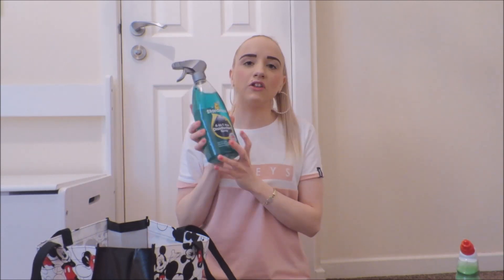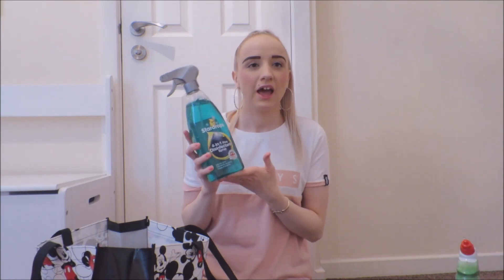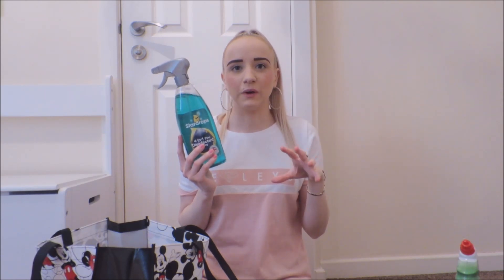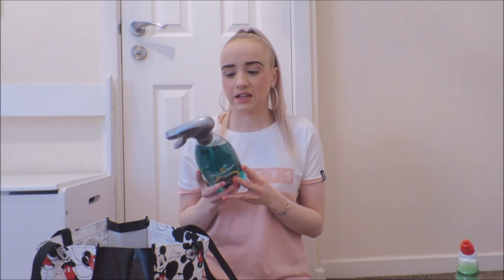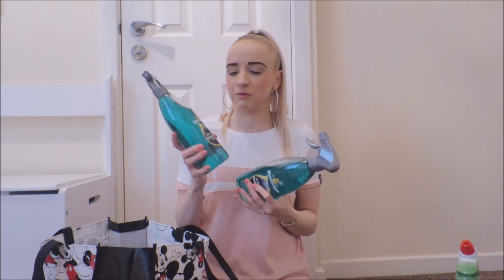Then these are the ones I was telling you about with Mrs. Hinch. She shared this — it's a 4-in-1 pine disinfectant spray. I've never known there was a pine disinfectant spray; I've always just used the liquid and mixed it with water because it's really strong. I've got three bottles of that. I think this was 79p — that's the only price I remember. I'm so, so, so excited to use that.